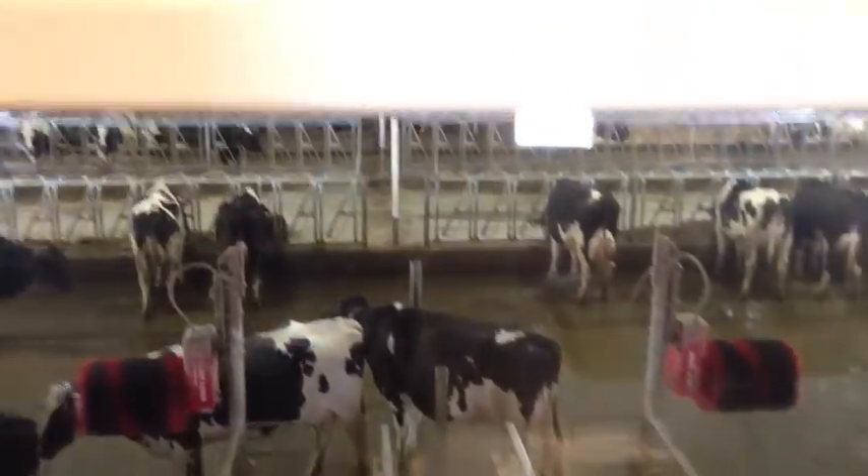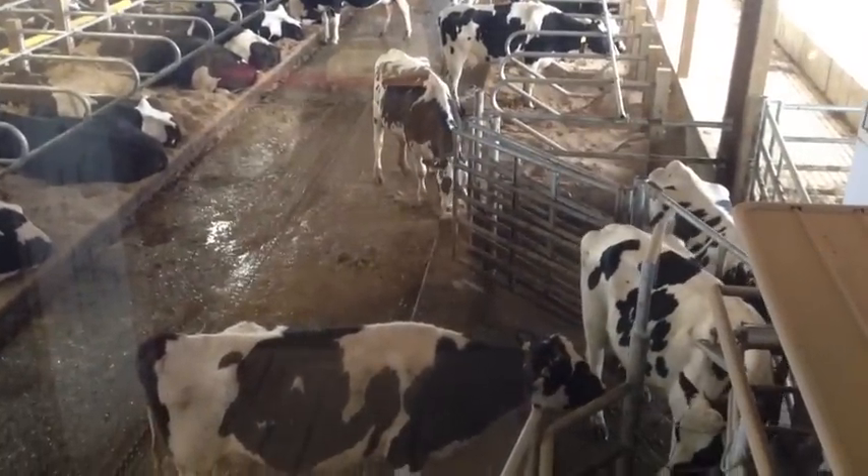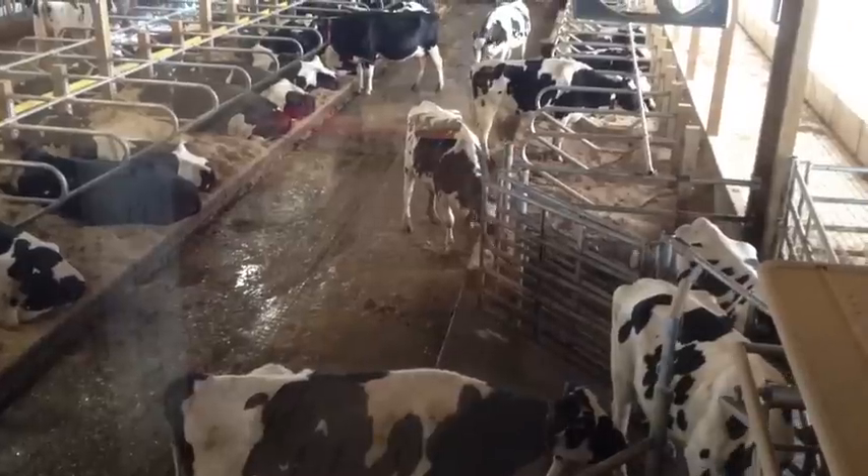Our cows are very big Michigan State fans just like we are. From this side you can see some of the cows that are waiting to get milked in a robot. Thanks for visiting, see you again soon.